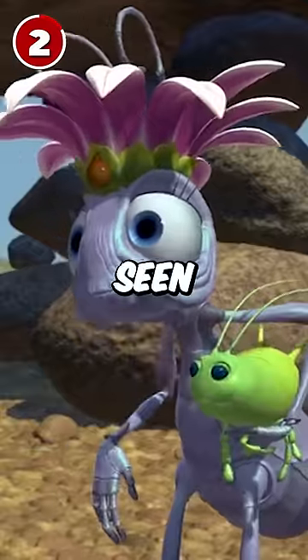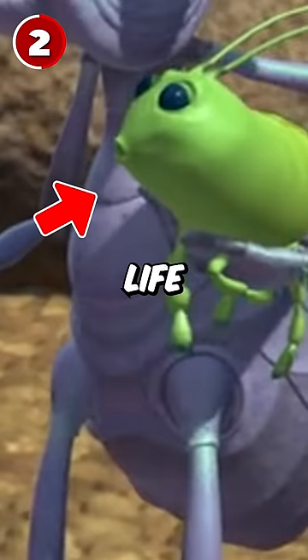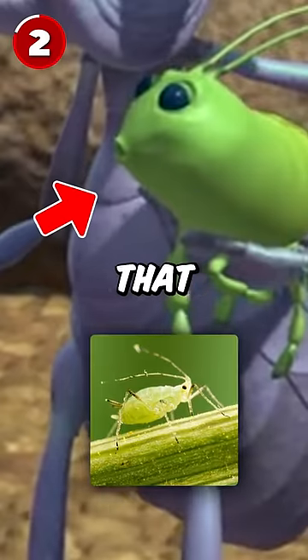2. The Queen is seen to have a pet named Aphie, which in real life is a little bug known as an aphid that ants have as livestock.